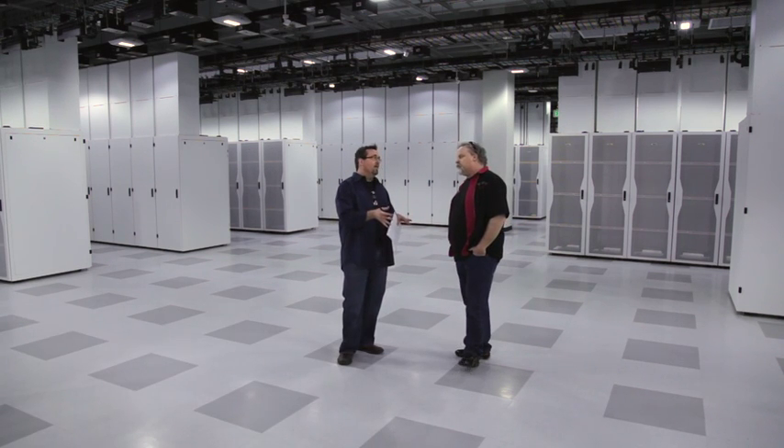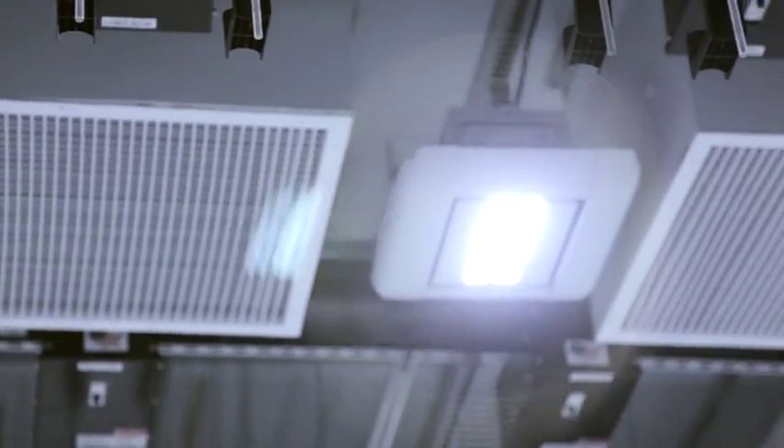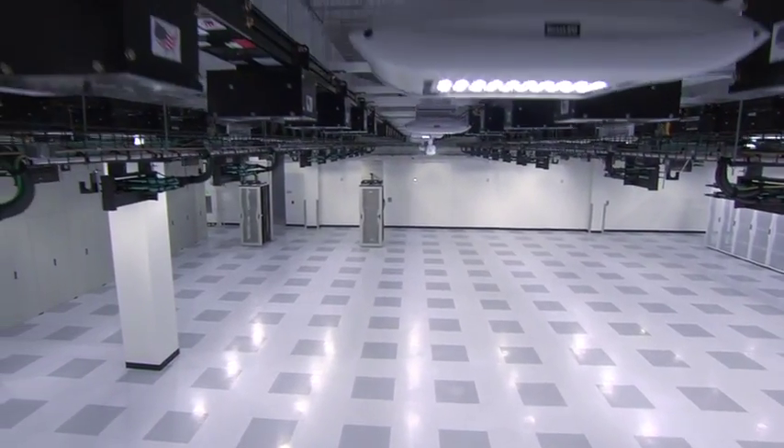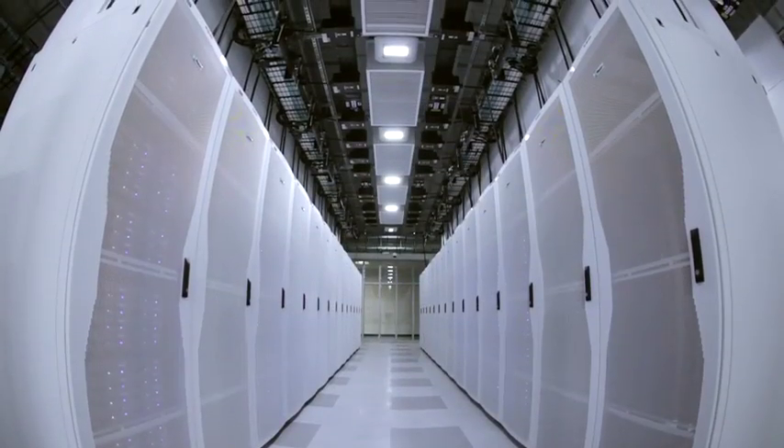Let's talk about airflow. You mentioned the hard floors, and notice there's no ceiling as we look up here either. There's probably an airflow consideration for this. The principle of living in harmony with the natural order of things works really well here. There's no hard ceiling — no tiles or anything like that. We're using the ceiling as a plenum.